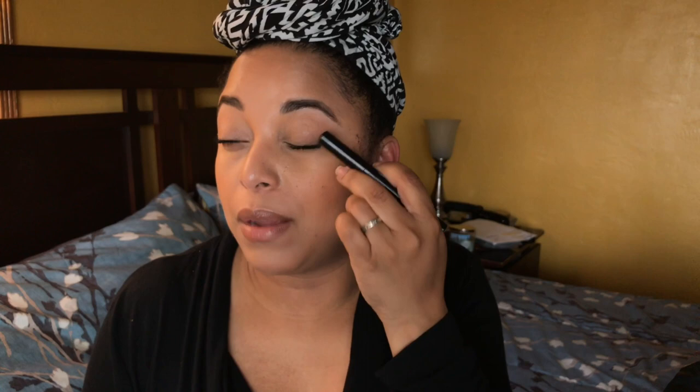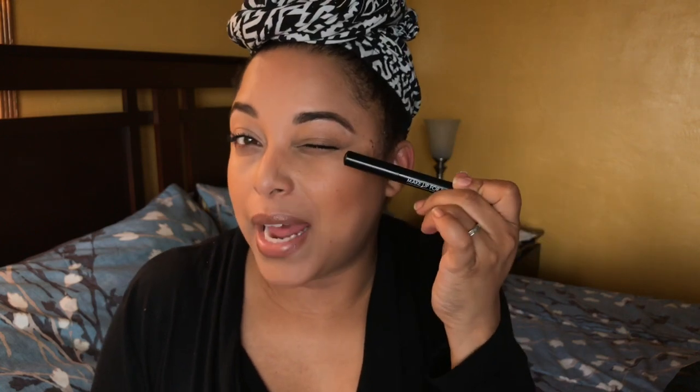The Make Up For Ever Aquamatic eye crayon is such a good eye crayon — I definitely want to get another one. It's really good if you want to do eyeliner and smudge it out. I did a cut eye look where I smudged it out, went in with some black eye shadow, and you can achieve that really quickly with this product.